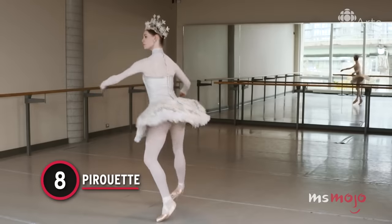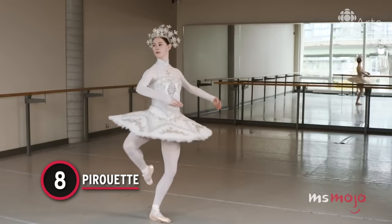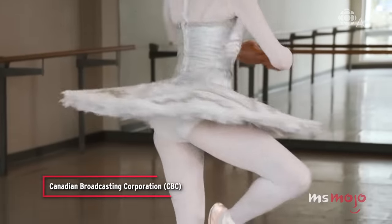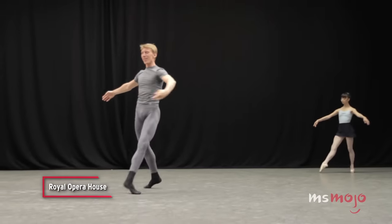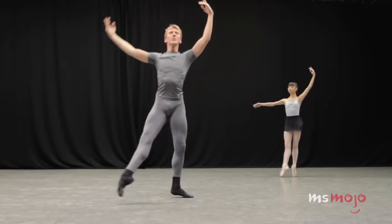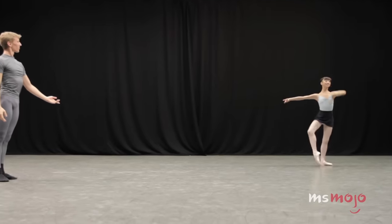Number 8: Pirouette. The pirouette is another move that every ballet dancer must have in their repertoire. Basically, it's a spin or twirl done on the tip of one foot. That's just the beginning, however. One must consider the placement of the arms, head, and other leg. Also, dancers rarely do just one pirouette and stop.